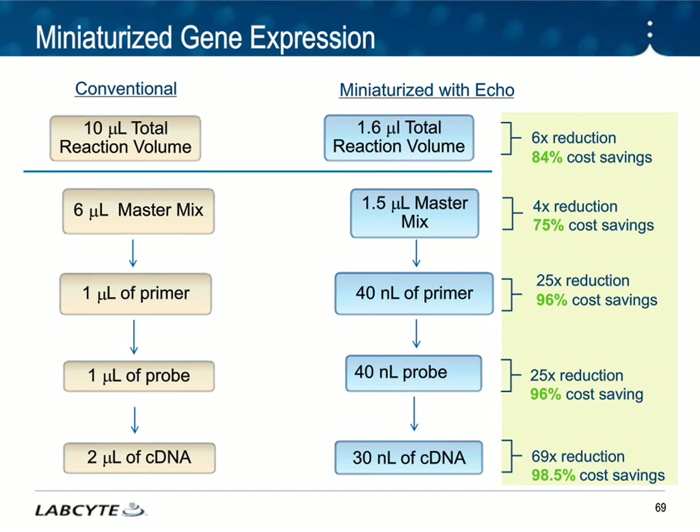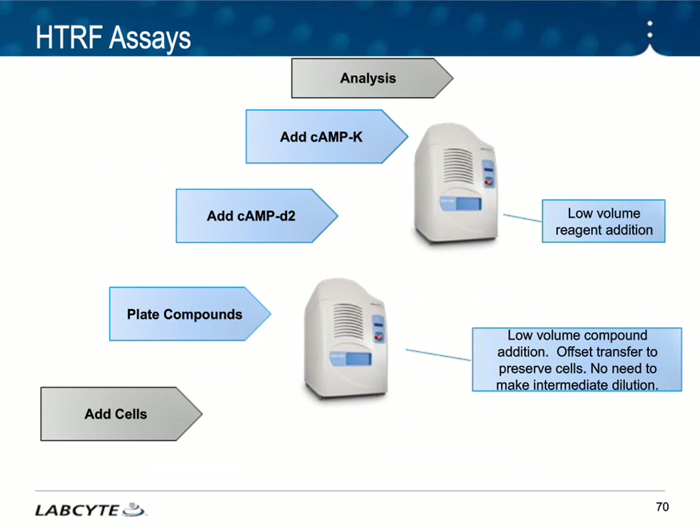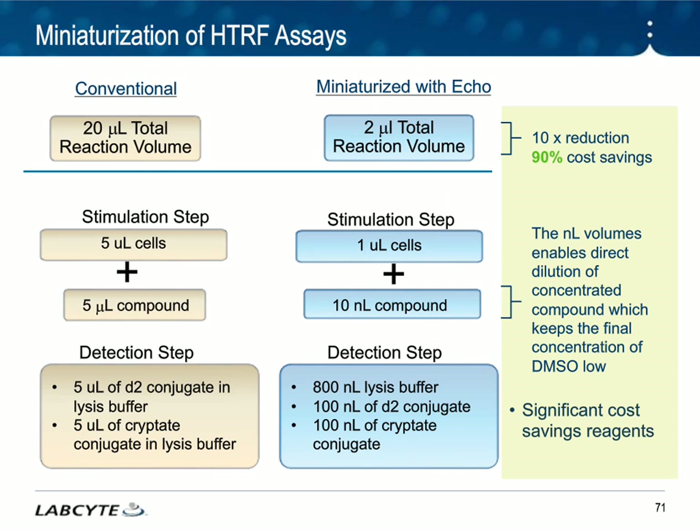Moving into miniaturization can greatly affect your lab's cost and workflow. Another example, more in the drug discovery realm, would be HTRF assays — specifically HTRF assays used for cyclic AMP studies. You would add the cells with a bulk filler and then move it into the Echo, where you can plate the compounds as well as add the reagents. Moving to miniaturization provides about a 10x reduction in volumes, giving you approximately 90% cost savings. You can also use a lot less cells — in this example, bringing the conventional 5 microliters down to 1 microliter. The biggest aspect is the compound itself: you can move to 10 nanoliters of compound, which drops the final DMSO concentration and can give you better results in your assays.